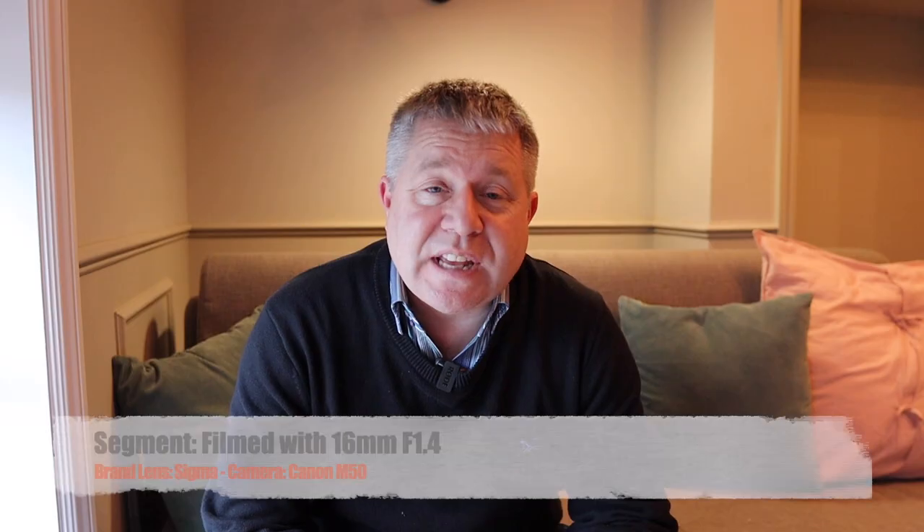What I'll do next is a walk-and-talk bit with movement, testing both lenses, and then we'll see truly if that does make a difference — because the Canon M50 does have in-camera image stabilization. Now for the crunch test: let's see what it's like comparing the Canon 15-45 and the Sigma 16mm whilst actually walking around vlogging. Does the Sigma without any lens stabilization render it useless, or does the Canon M50's in-camera stabilization compensate?